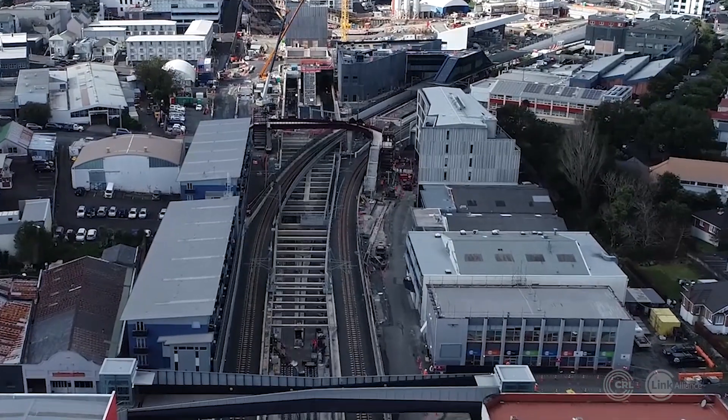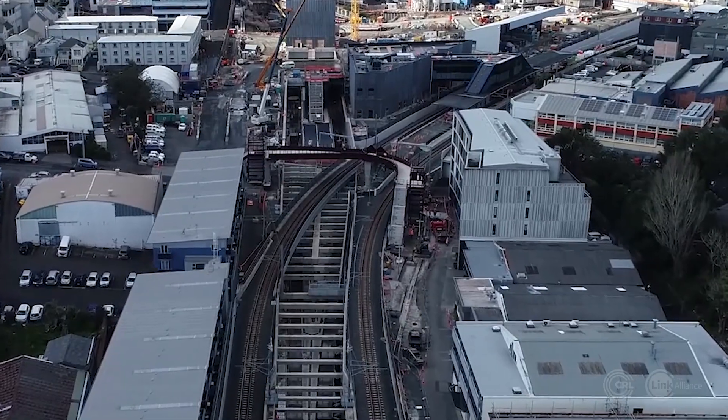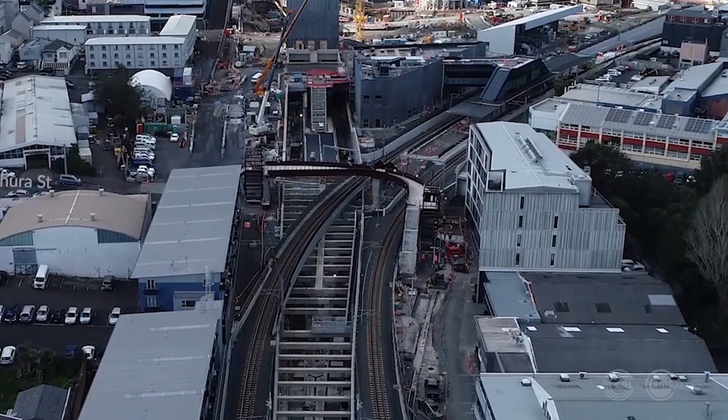These lines will take passengers into the tunnels. Passenger services through the area had been reduced to a single track since 2020.